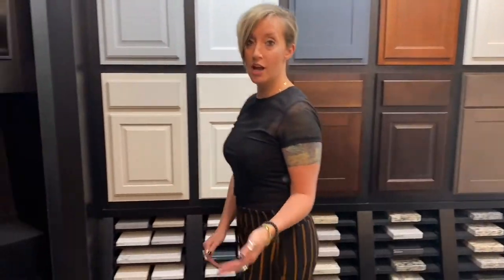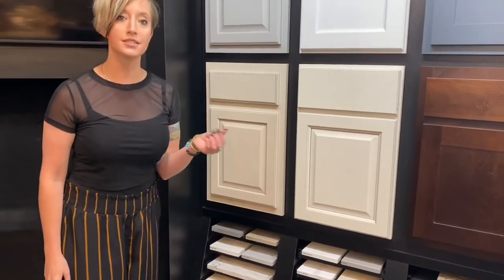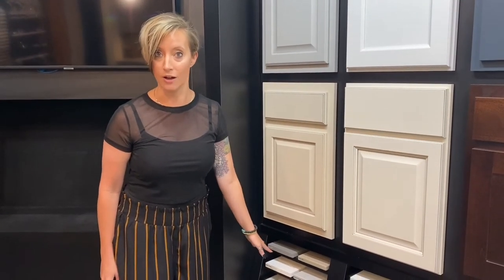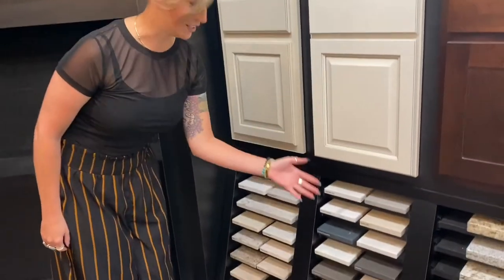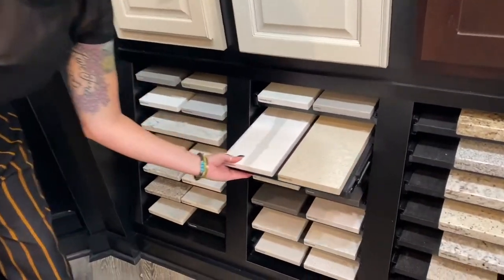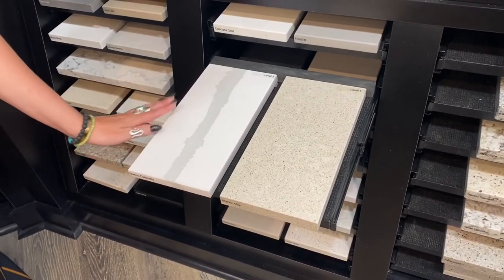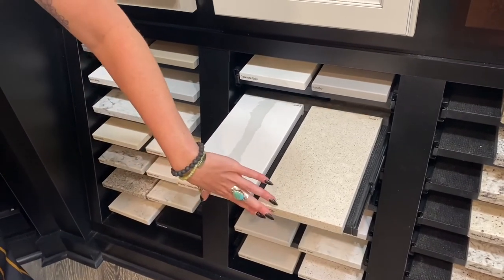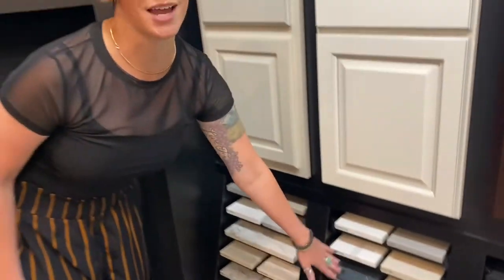Over here we have the quartz. Quartz is a man-made product — there's a resin in it which makes it more sensitive to heat. You don't ever want to put a pan directly on this because it could burn. However, the benefit is this beautiful bright white won't stain because it's non-porous and it does not need to be sealed. It's a little more user-friendly in that regard, and it's antimicrobial, which is important right now with the virus going around.